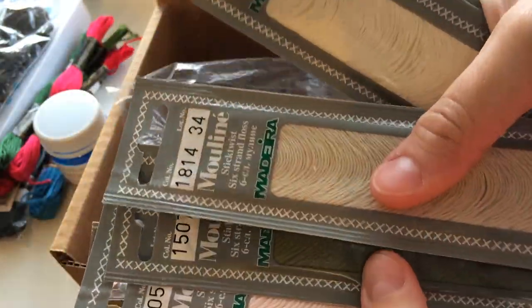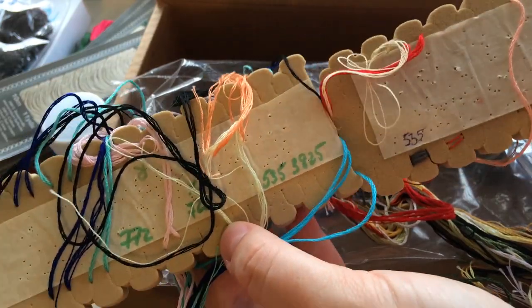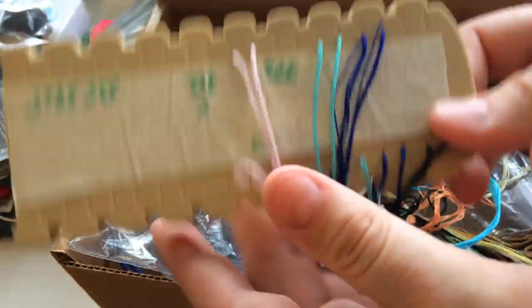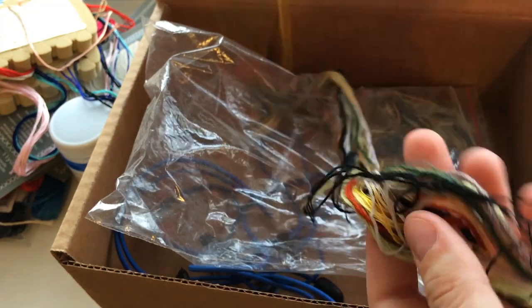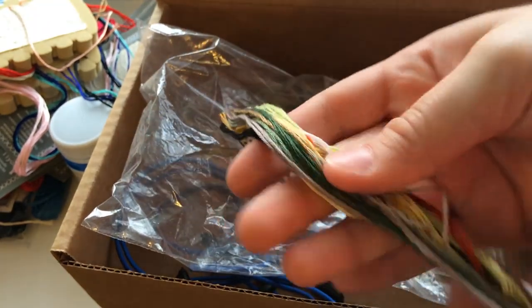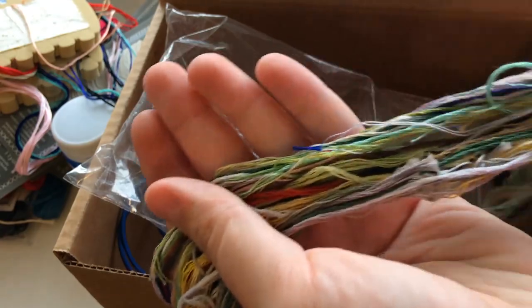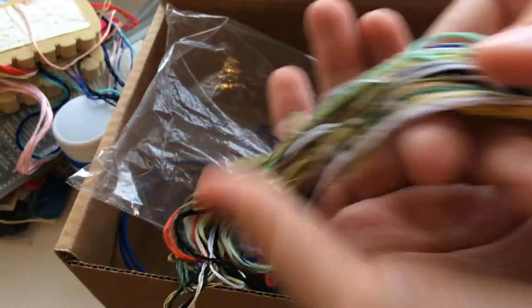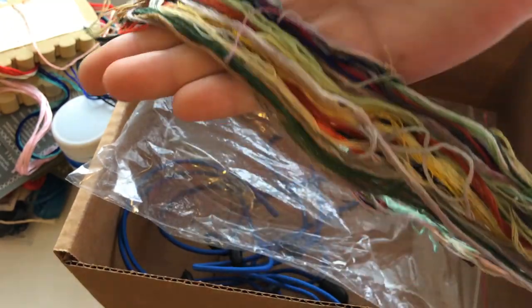Небольшое количество ниток Madeira — редко можно встретить схему, в которой они используются, поэтому для меня не очень актуальны. Органайзер Дубко, который я безжалостно разрезала на несколько частей. Здесь висят нитки, которые я использовала в эксперименте с бобинами. Далее — пучок ниток всех подряд: остатки от процессов такой длины, которую уже не намотаешь на бобинки. Здесь есть и DMC, и PNK, и всё, что я пробовала. Сейчас думаю, что их можно использовать для создания атмосферы в каком-нибудь видео или фотографии.